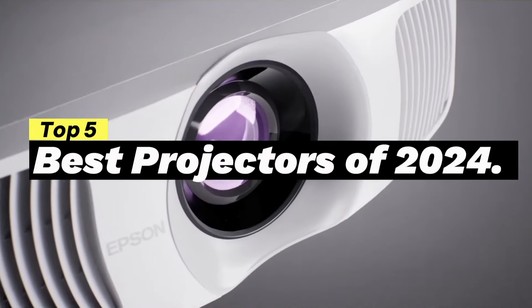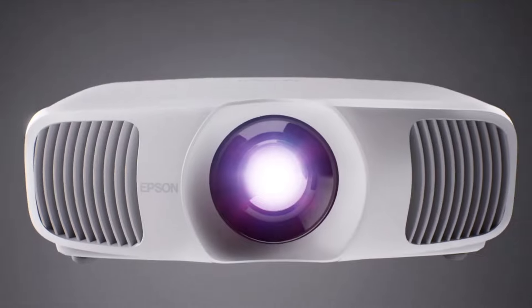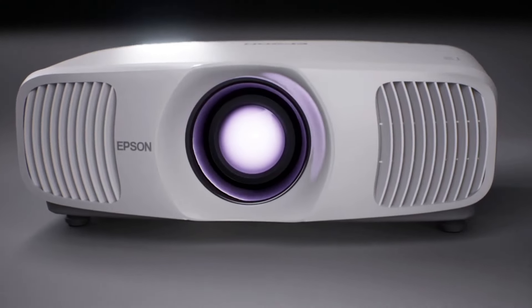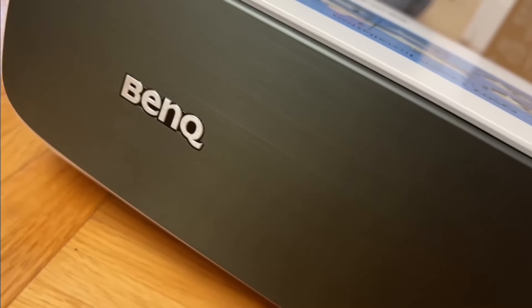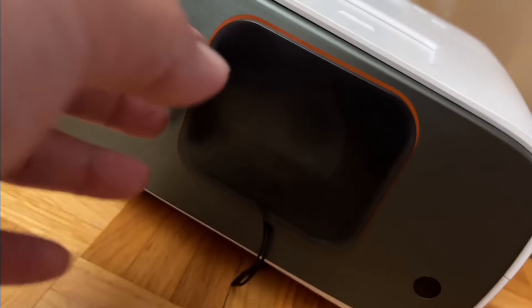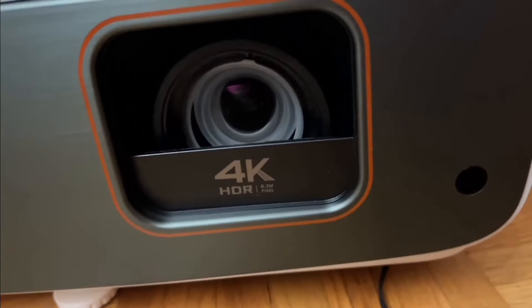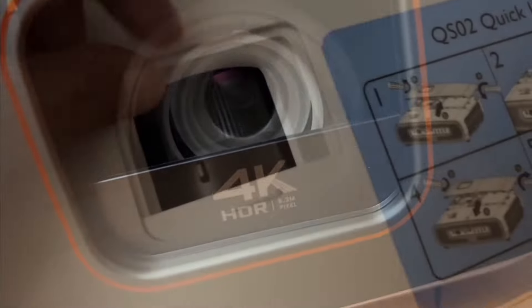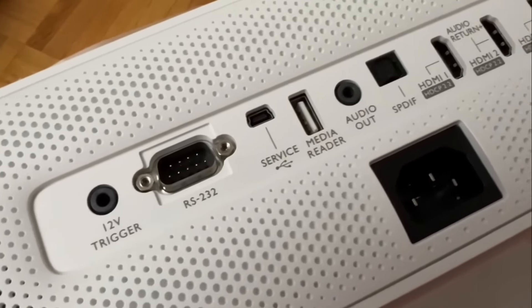Welcome to our channel covering the top 5 best projectors of 2024. In this video, we will delve into the cutting-edge features, outstanding performance, and innovative designs of these top-tier projectors. We've meticulously researched and tested each projector to provide you with the most accurate and unbiased information. Stay tuned till the end as we reveal a projector that not only delivers an unparalleled cinematic experience but also has a feature that is a game-changer in the world of projectors. Let's illuminate your viewing experience together.